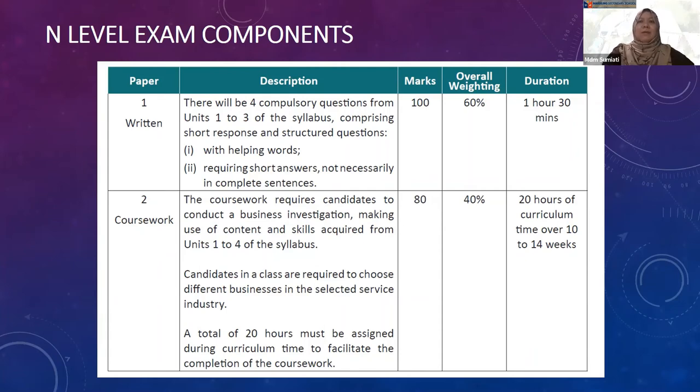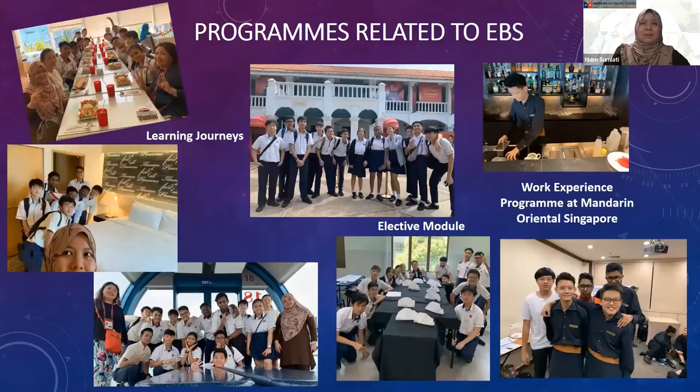We also have a number of programs to enhance the learning of EBS. We have conducted learning journeys to Singapore Flyer, which is in the travel and tourism industry. We had meals in Turkish restaurants and hotel inspections, which are in the hospitality industry. A trip to MDS shopping area was also conducted to discover more about the retail industry.